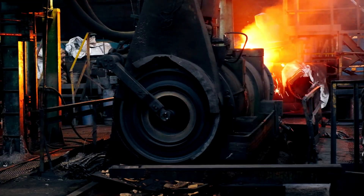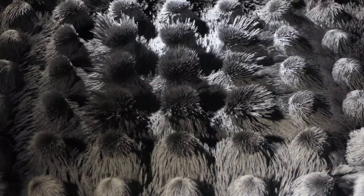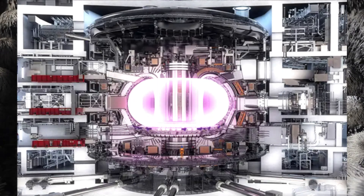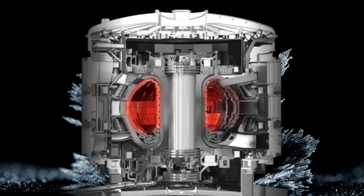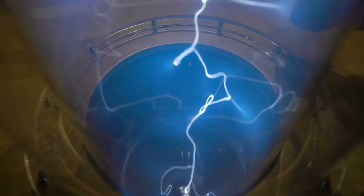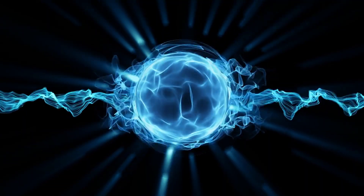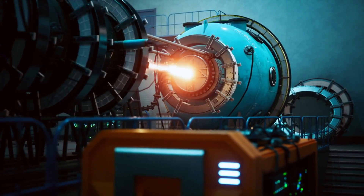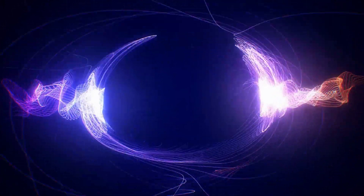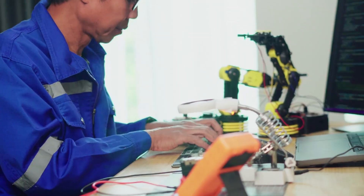To contain something that extreme, you can't use physical walls — they would instantly melt. Instead, ITER relies on an intricate system of superconducting magnets that create a magnetic cage suspending the plasma in mid-air, preventing it from touching the reactor walls. This is where the central solenoid plays its critical role. Positioned right down the central axis of ITER, it's responsible for driving the electrical current that keeps the plasma circulating and stable. Without it, the plasma would collapse in a fraction of a second. With it, ITER will be able to sustain fusion reactions for hundreds of seconds at a time — a huge leap beyond what has ever been done before.